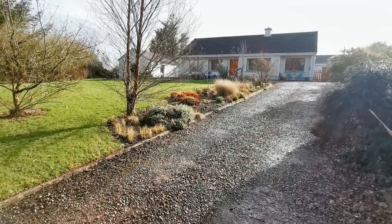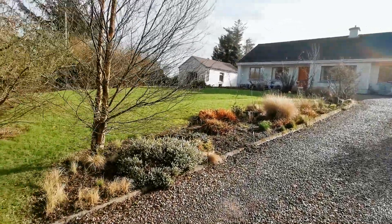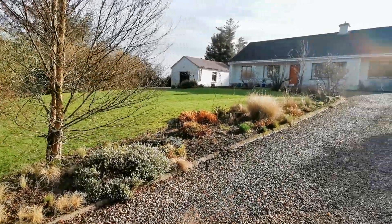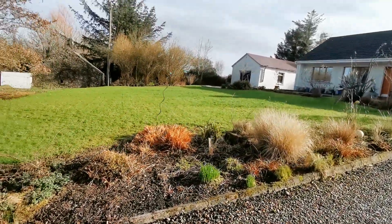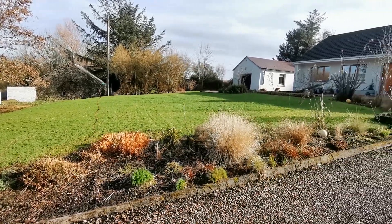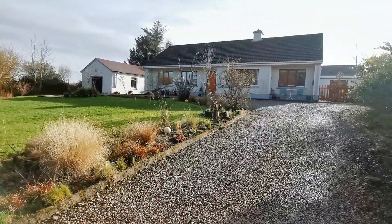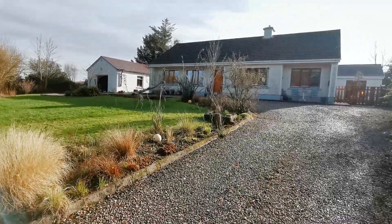Coming to our main driveway, we have fantastic lawn areas to the front with an abundance of mature trees and flower bed areas. The majority of the site is located to the front of the property, with the forge on the front being the old stone building, our detached bungalow and detached garage.